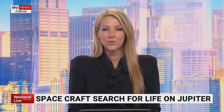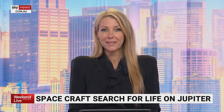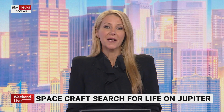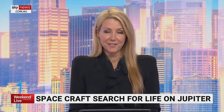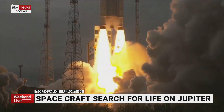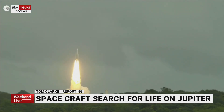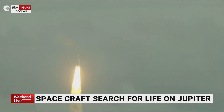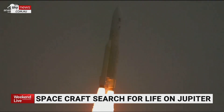A European spacecraft is on its way to Jupiter on a mission to explore whether there is any life in the planet's ocean-bearing moons. The voyage will take eight years and is headed by the European Space Agency. Could life lurk in hidden oceans on Jupiter's moons? The JUICE mission is finally on its way to find out.